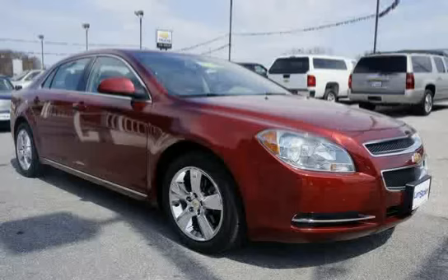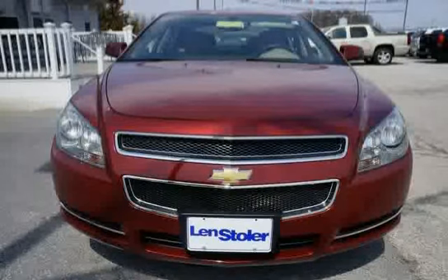Driven with care for 40,370 miles, makes this Malibu an easy choice for you.